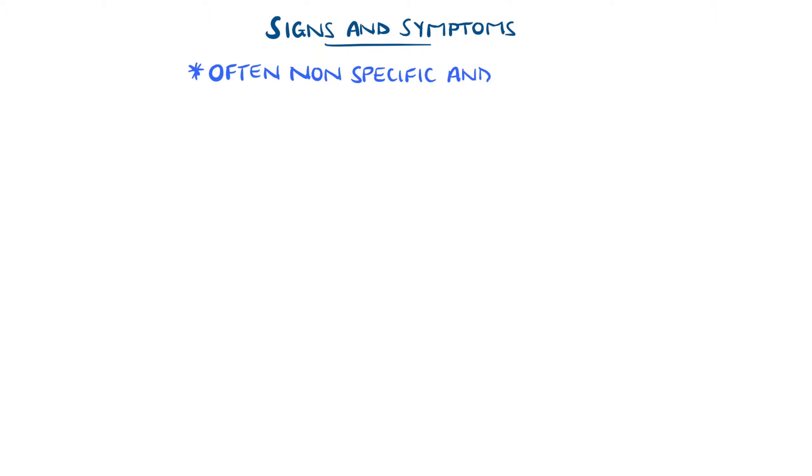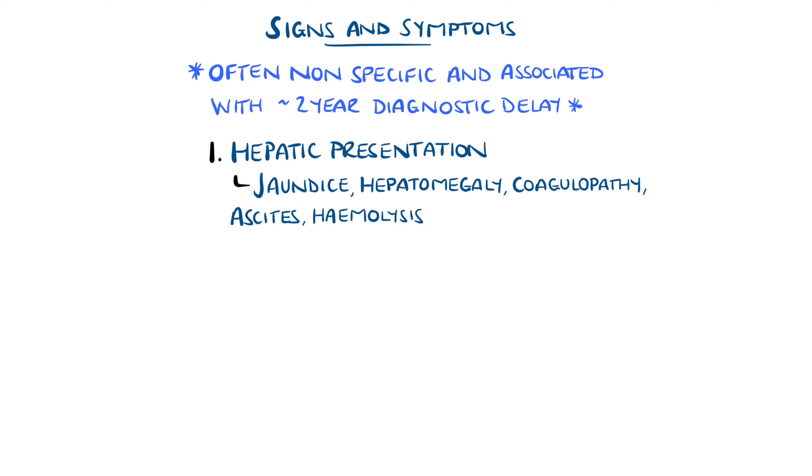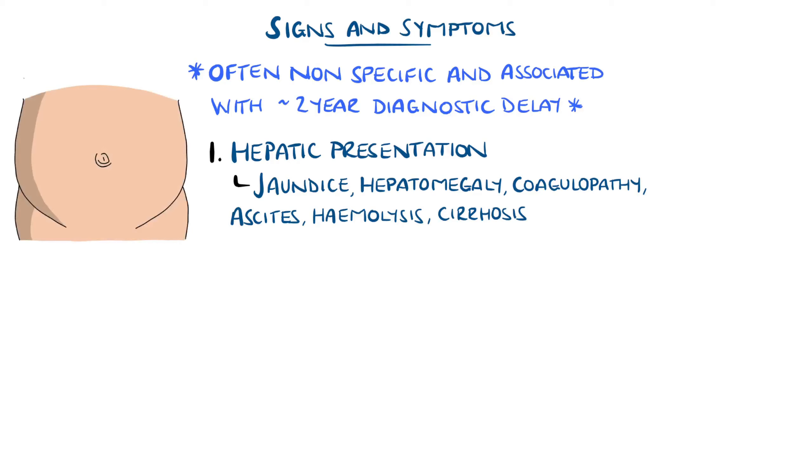Due to its rarity and systemic nature, Wilson's disease can present with systemic and nonspecific symptoms, with a delay of around two years in diagnosis. The most common manifestations include hepatic presentations, such as jaundice, hepatomegaly, coagulopathy, ascites, hemolysis, and even cirrhosis itself, and up to 20% present with acute liver failure.